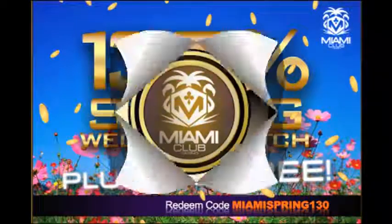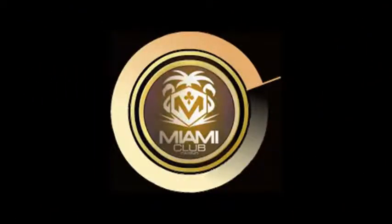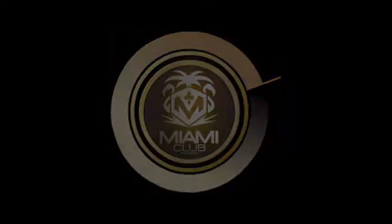Head to the Miami Club Casino today and don't miss their welcome bonus. Earn up to $800 on your first eight deposits. After all, who doesn't want to earn free cash for playing their favorite games?